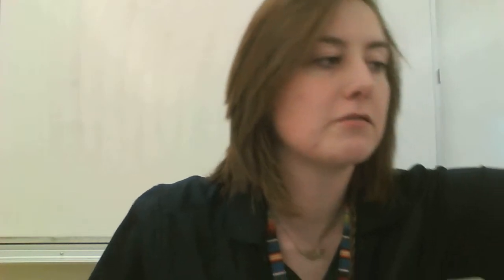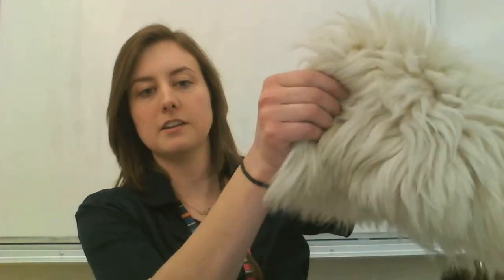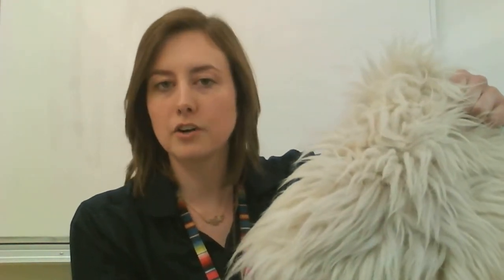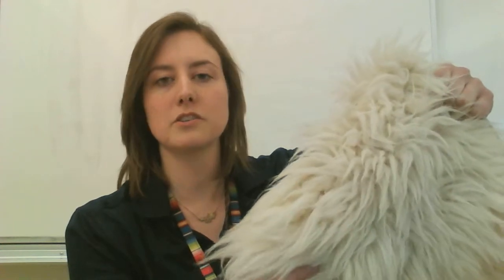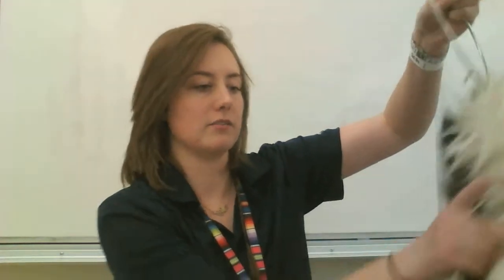Animals have different types of fur. This fur probably came from an animal that lives in the tundra or somewhere really cold, snowy, and icy. The thick fur keeps it warm, and it's white so it's able to blend into the environment around it.